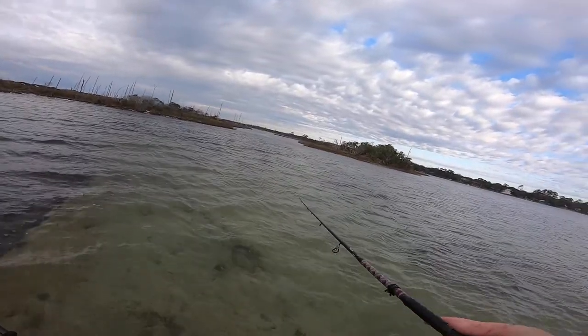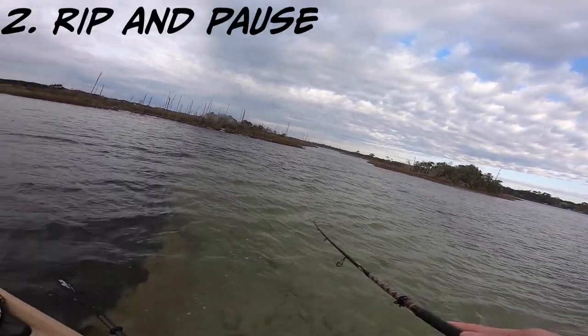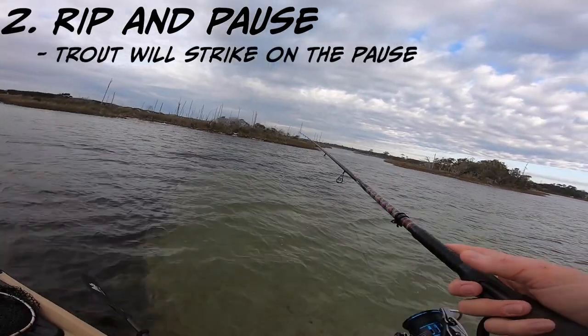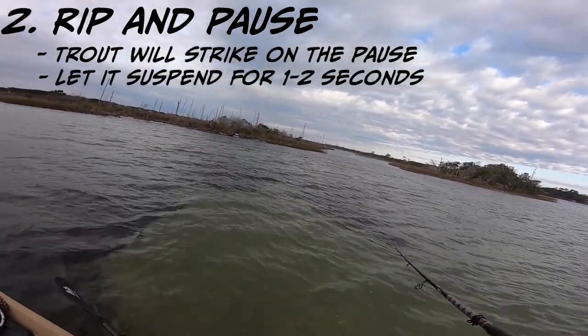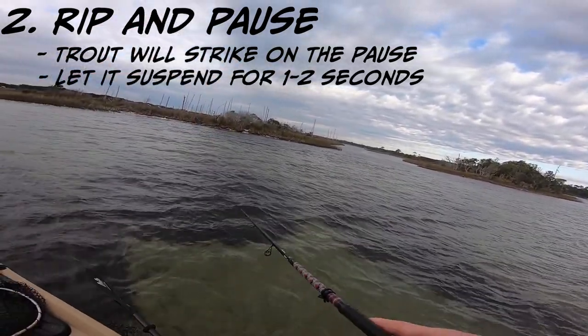If you're going for trout, you're going to reel it in, maybe rip it, and then pause. Rip it, pause. Rip it, pause. That is going to get you a trout bite, and they're going to hit it on the pause. So you're going to be ripping it, and when it's being still, you're going to feel them tug at it, and there you go. You have a trout.